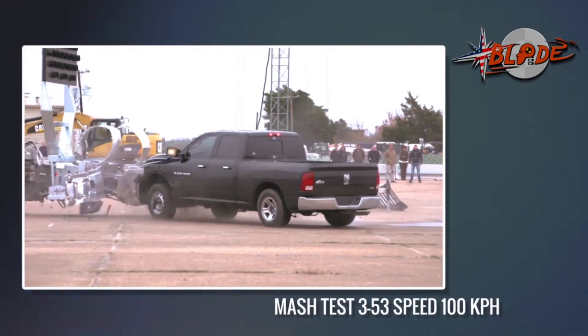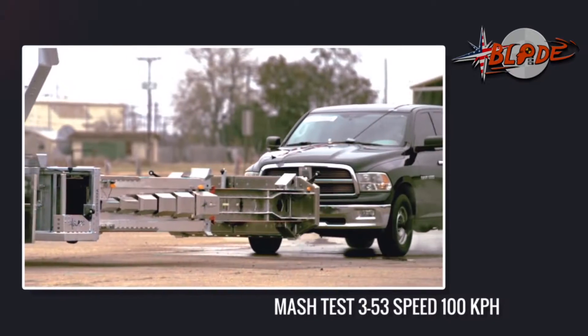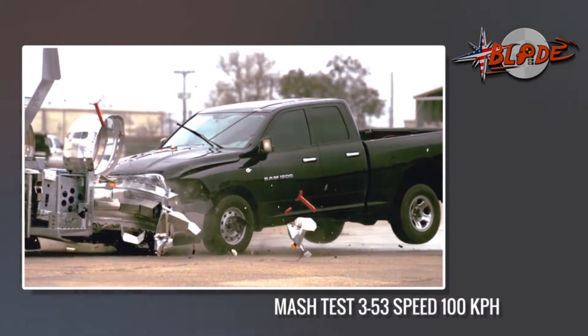Here it is — the offset angle test. Also required and known as the toughest crash test for a TMA, but not for Blade. With an 11.5G ride-down, it is again a pass.